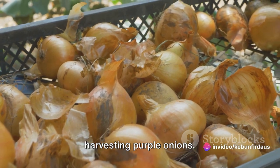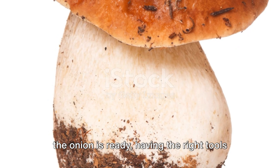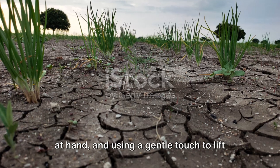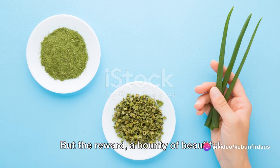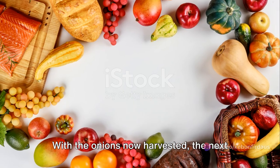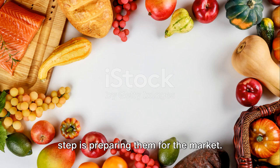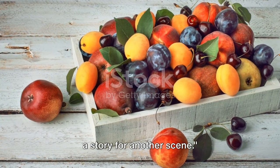And there you have it — the art of harvesting purple onions. It's a delicate balance of knowing when the onion is ready, having the right tools at hand, and using a gentle touch to lift the bulb from the soil. But the reward — a bounty of beautiful purple onions — makes it all worth it. With the onions now harvested, the next step is preparing them for the market.